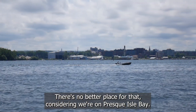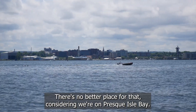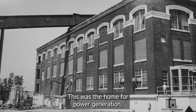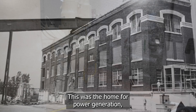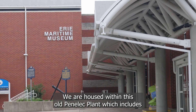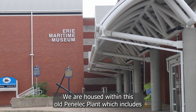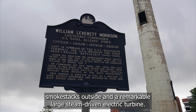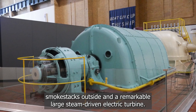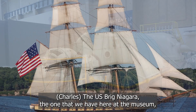And there's no better place for that, considering we're at Presque Isle. The building is a refurbished or renovated Penelec power plant. This was the home for power generation — coal-fired steam turbines — up until the 1980s. We are housed within this old Penelec plant, which includes smokestacks outside and a really remarkable large steam-driven electric turbine.